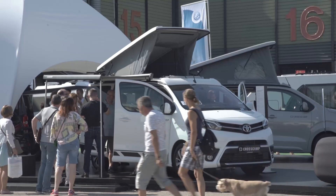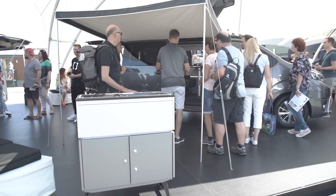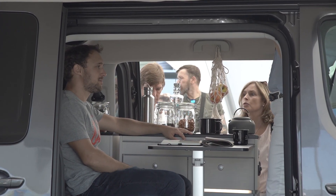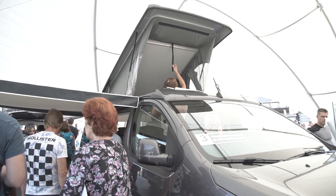The Cross Camp by Hümer, for example, scores with a detachable kitchen, the tried-and-tested California-typical floorplan, and thanks to the Toyota basis, also with its price: 43,000 euros all-inclusive, starting with 120 horsepower.